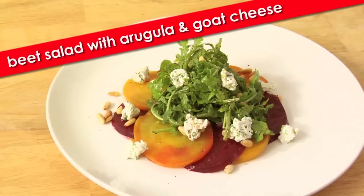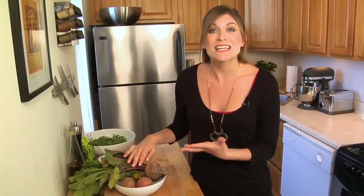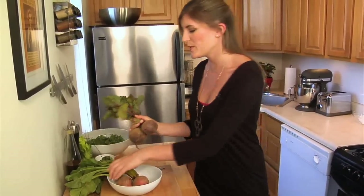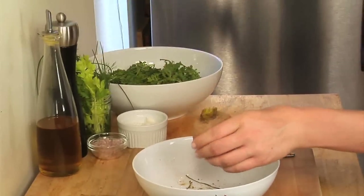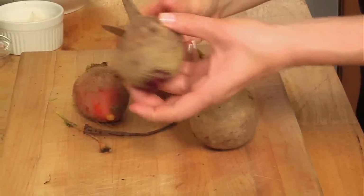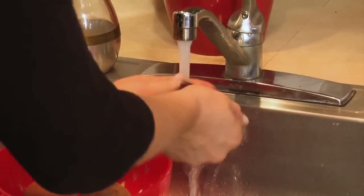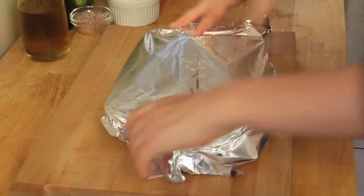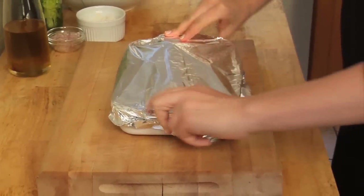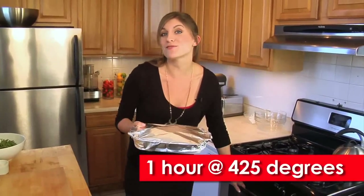Cal's beet ravioli is seriously delicious and super fancy. So what we're going to do is incorporate his flavors into a beet salad that's easy enough for even a first-time beet maker. The first step is cleaning the beets. I have two medium-sized red beets and two medium-sized golden beets. Take the tops off, give them a little trim, take the bottoms off. Drizzle with a little bit of olive oil, a pinch of salt, a little bit of black pepper, then cover them nice and tight. These are ready to pop in the oven at 425 degrees for about an hour.